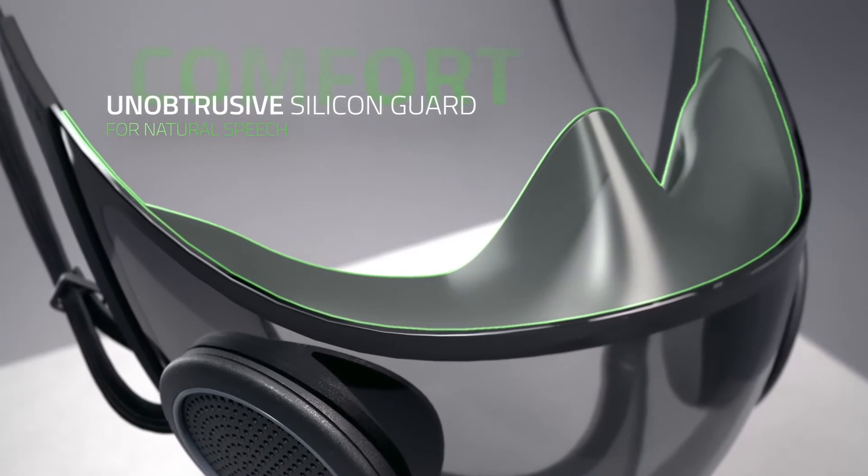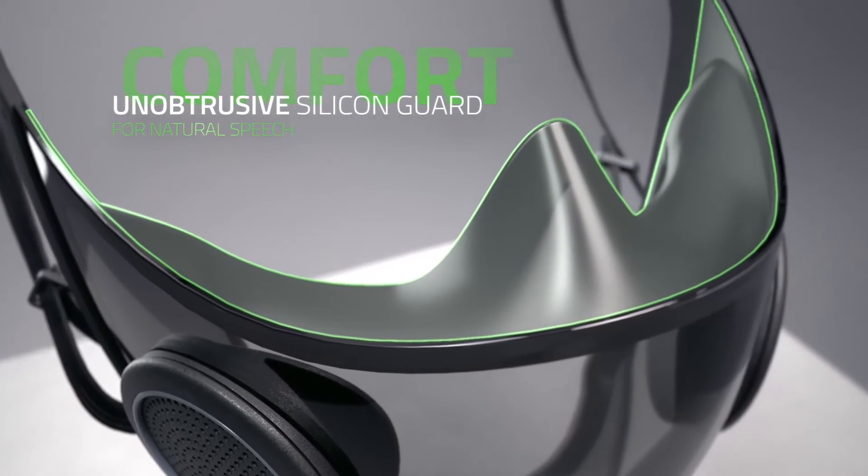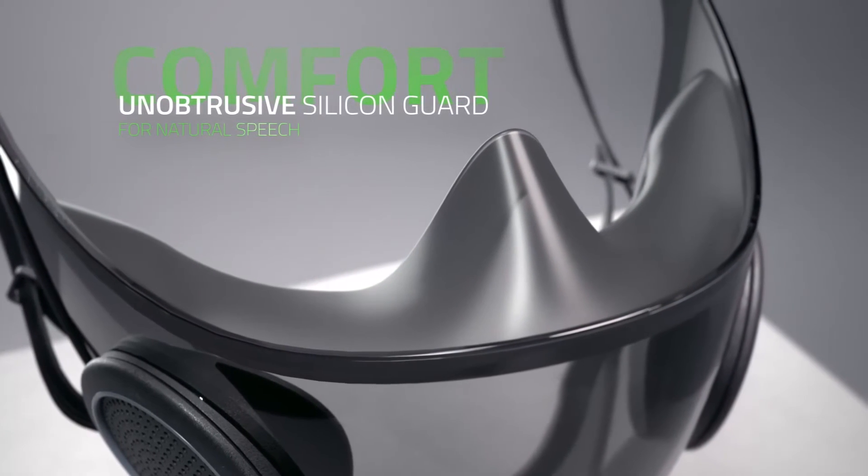A smart mask should also be super comfortable to wear. A silicone guard sits snugly around your face to prevent air leaking in and keeps the mask itself from touching or resting on your mouth, so you can talk naturally.